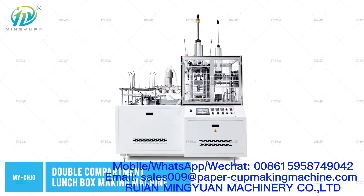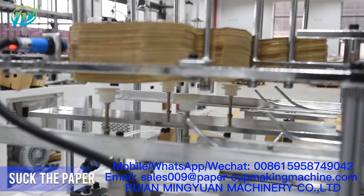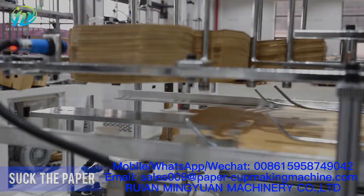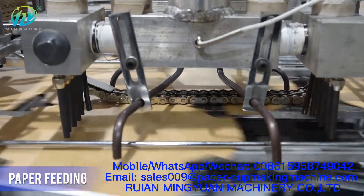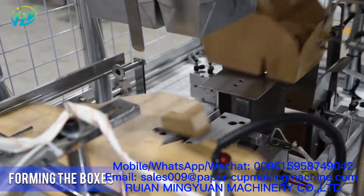Full automatic intelligent medium speed double compartment paper box machine is used to make double compartment paper lunchboxes. It has the advantages of high speed and convenient operation. This machine adopts a built-in hot air generator, suitable for single PE coated paper. The fastest working speed is 50 times per minute.